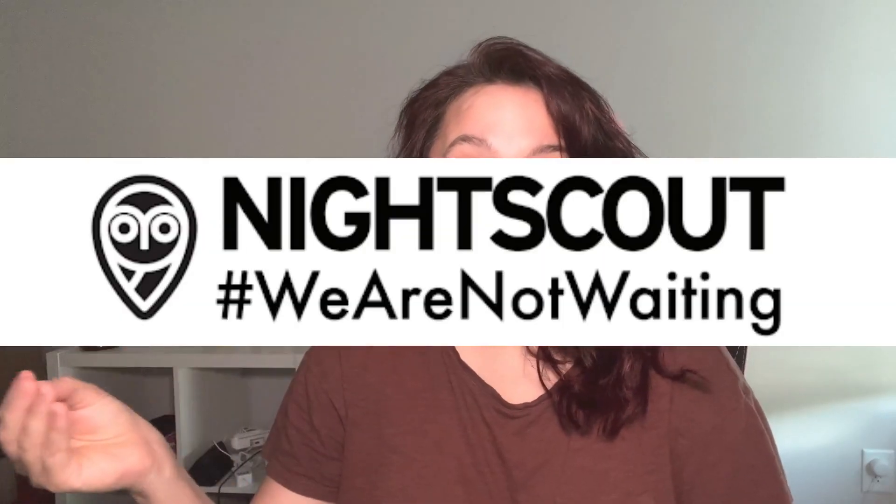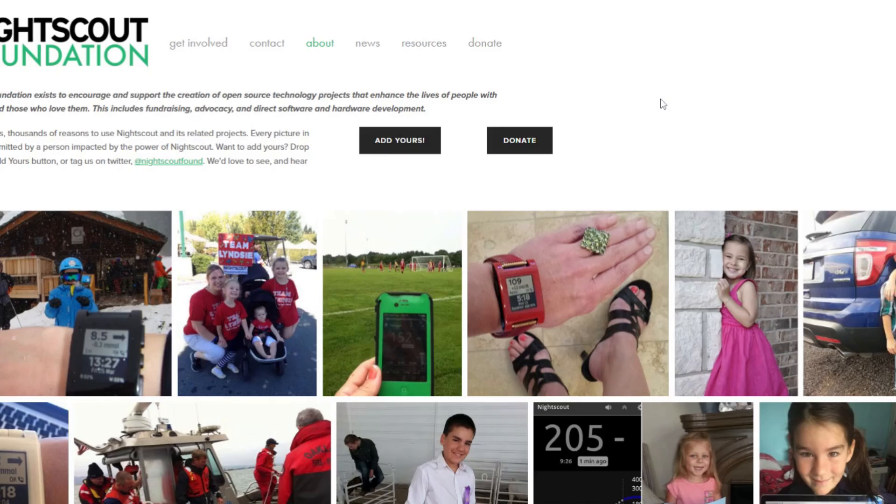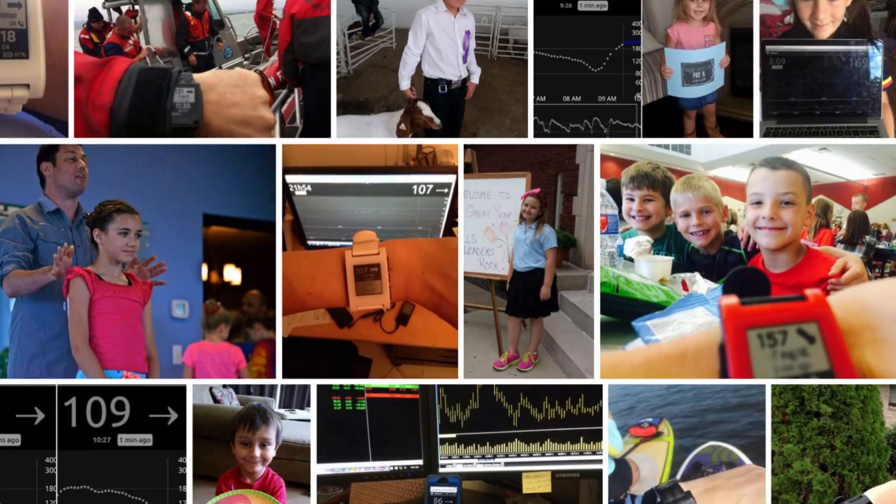If you've ever seen the hashtag #WeAreNotWaiting, that is the OG hashtag from DIY loop. Back in 2016, a bunch of amazing people with some seriously amazing computer science skills got together and made the original DIY loop algorithm. And since then, there have been branches of it, open apps, all kinds of good stuff, and they have been releasing their work publicly.